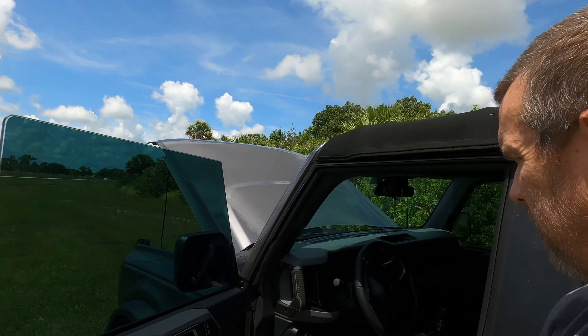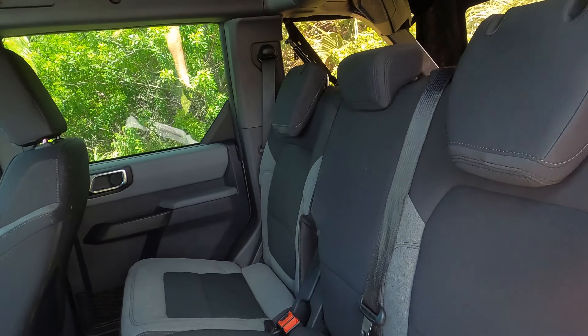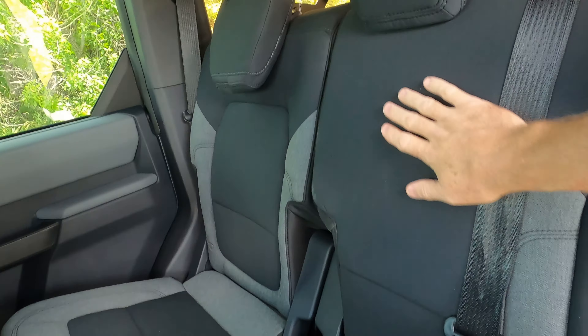You don't get rear floor mats — they give you the front ones but not the rear ones. So if you have a four-door and want to put people in the back without messing up the carpet, you'll need to get rear floor mats. We are getting floor liners; we have those on order, along with a couple other things that will make it a bit better. The seats do fold down pretty flat — there's kind of a lump, but it's not too bad.